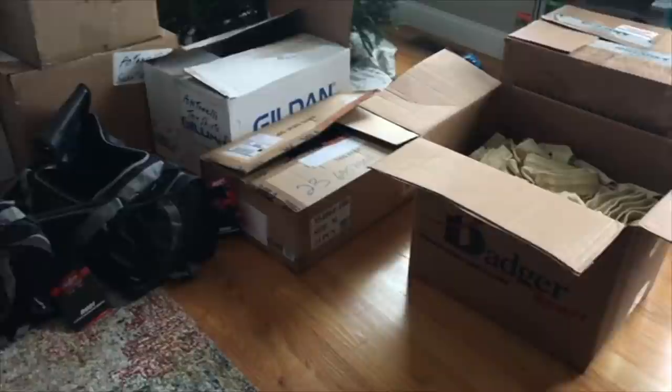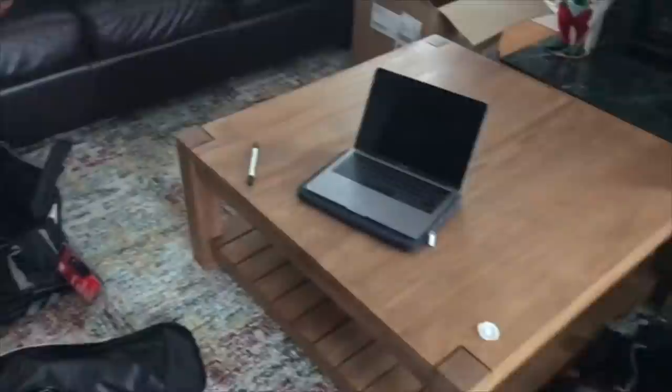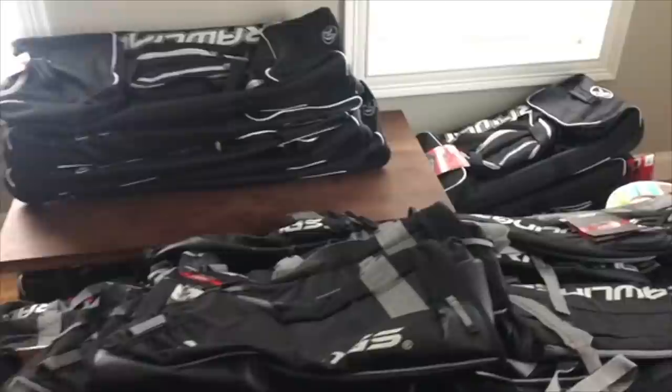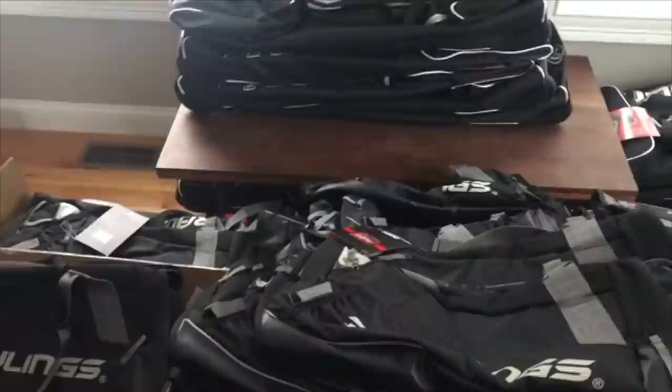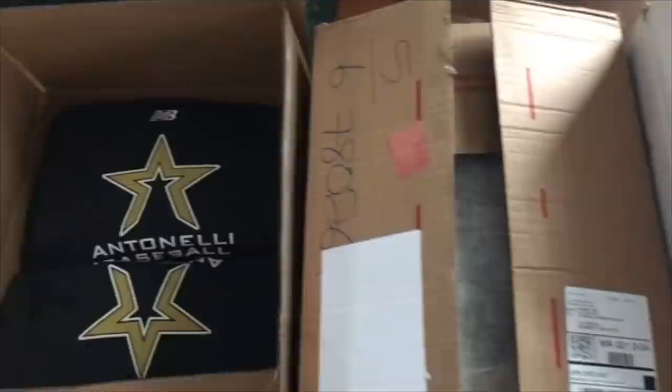This happens every single year where my house becomes an equipment room, which my wife isn't always the happiest about. I have to place the order for all the gear and decide which companies we're going to use. This year we chose Rawlings bags — these have probably been the best bags we've had to date. You've got to choose the model type, the color, who wants catcher's bags versus regular bags, which you figure out by just asking the players.